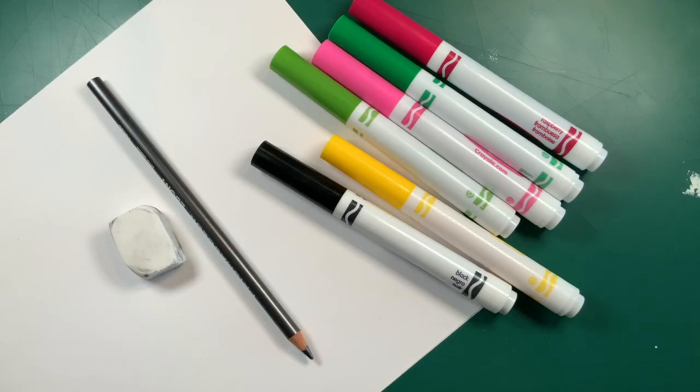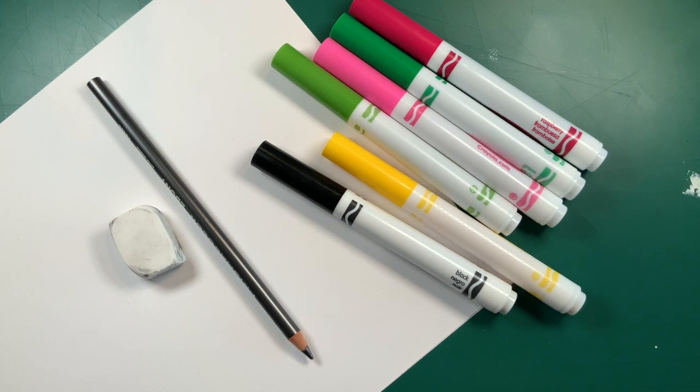To start with, you will need a pencil, eraser, some paper, and of course, some colored markers. You'll also need an idea. For my design, I decided to first go for a nature walk to get some inspiration, as many Métis designs are actually directly inspired by the native plants that the artist would have observed in their environment.